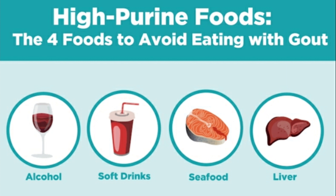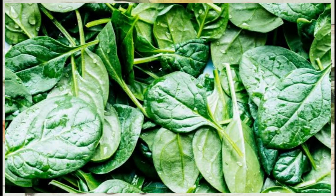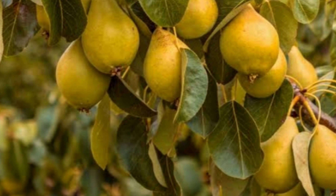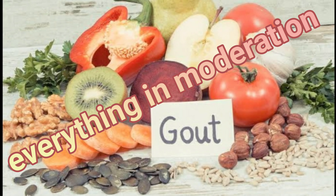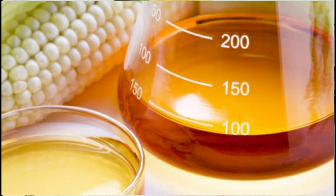Some meats also, such as bacon, turkey, veal, venison, and organ meats like liver. There are also vegetables that are high in purines: cauliflower, spinach, and mushrooms. Fruits such as apples, peaches, plums, grapes, prunes, and dates are also included. But it's okay to eat these fruits if you have gout as long as you do it in moderation — limit yourself to one or two cups per day. More importantly, avoid sodas or soft drinks and juices that are sweetened with high fructose corn syrup.